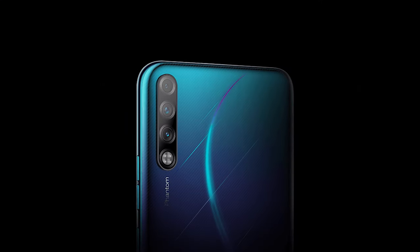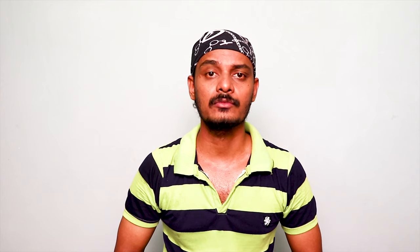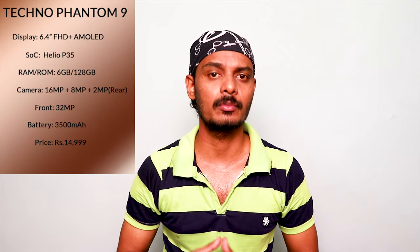In this Tecno Pandom, there is a full HD AMOLED display with a 6.4-inch display. There is a triple camera and Helio P35 processor. There is 4GB RAM and 64GB storage. This mobile price is around $15-16.